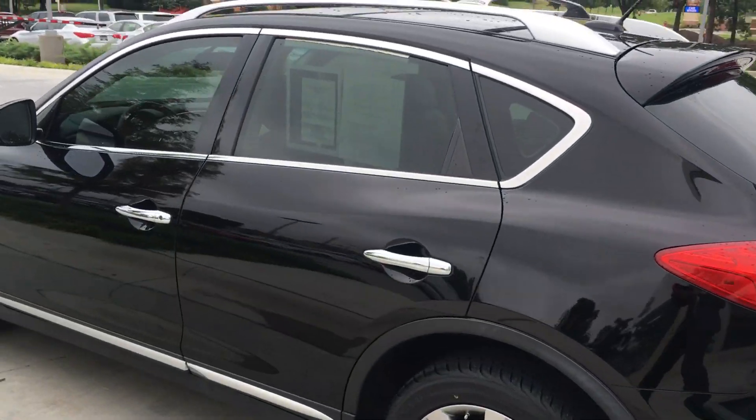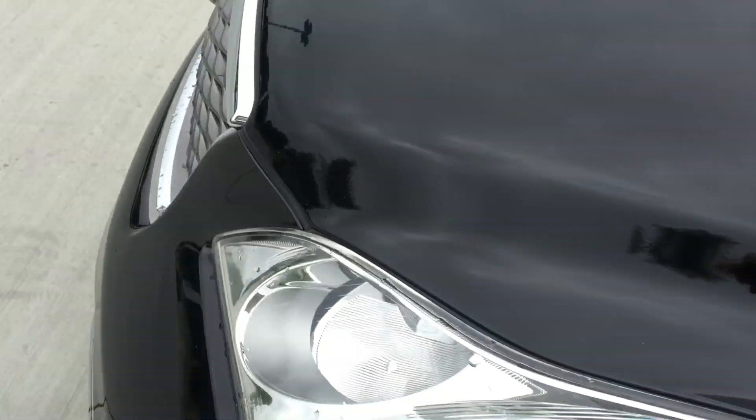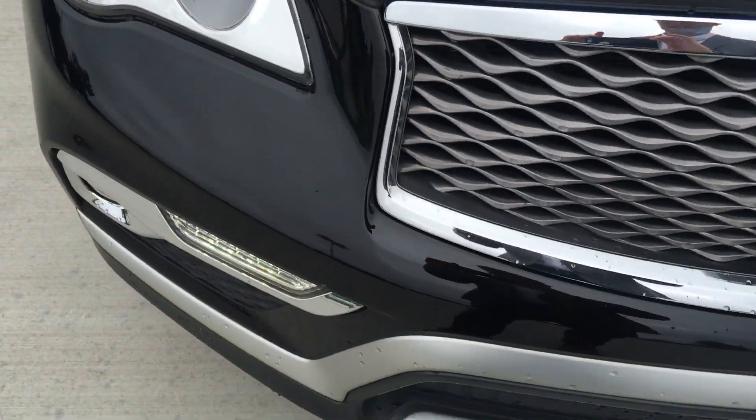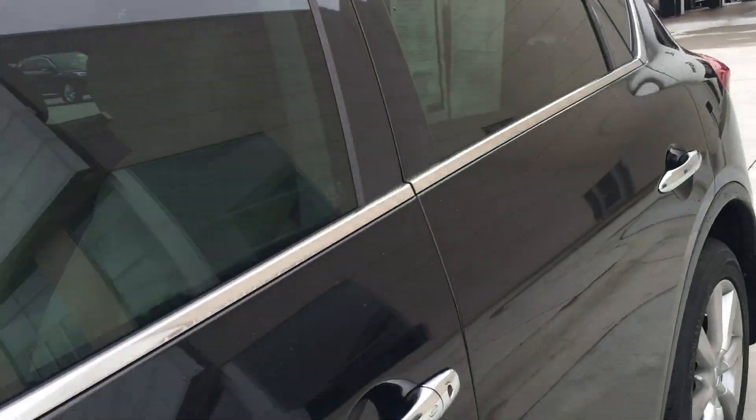Now, what's impressive about this car — if I get close you can see there are no dings, dents, or scratches along the side. This is a black vehicle and that is very rare. All along the hood, no rock chips or anything like that. Super clean exterior, very rare to see for a black car.